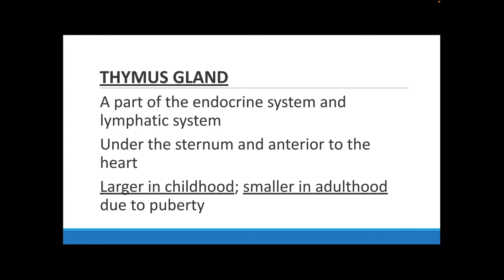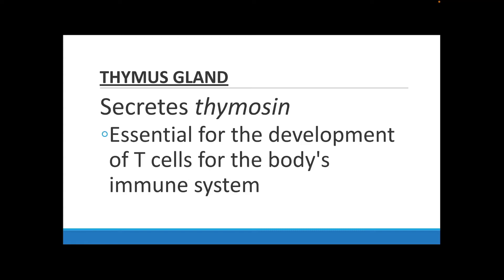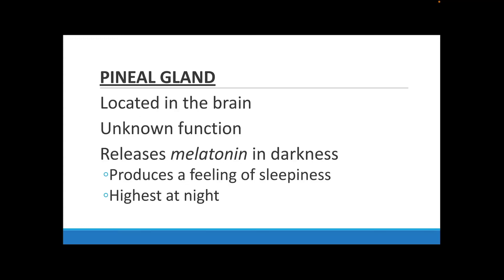The thymus gland is part of both your endocrine system and your lymphatic system. It is located under your sternum, anterior to your heart. The thymus is bigger when you are a child and becomes much smaller after you hit puberty. The thymus gland secretes thymosin, which is a hormone essential for the development of white blood cells — specifically T lymphocytes, known as T cells — which are important for your immune system.